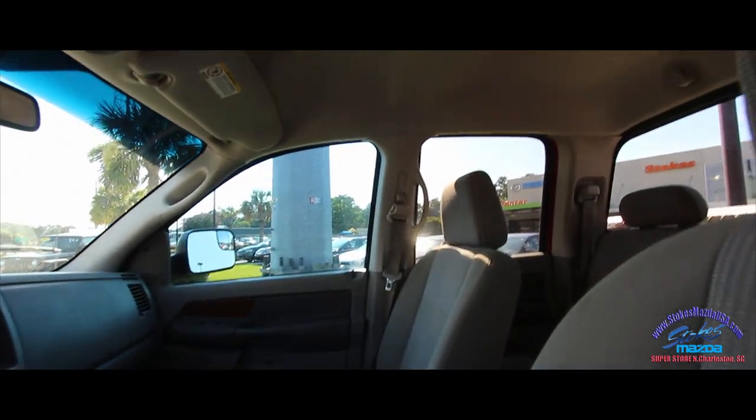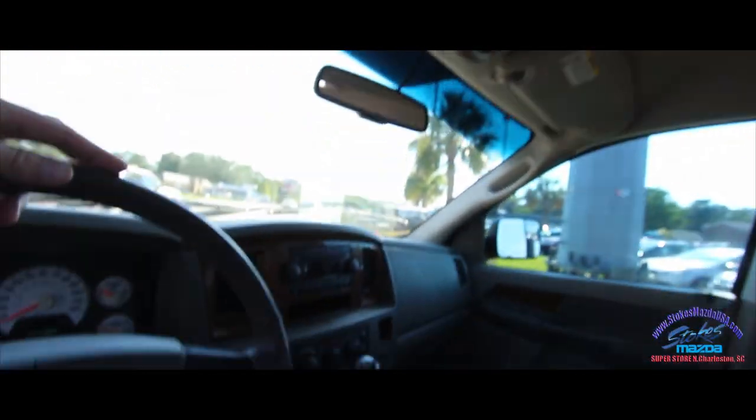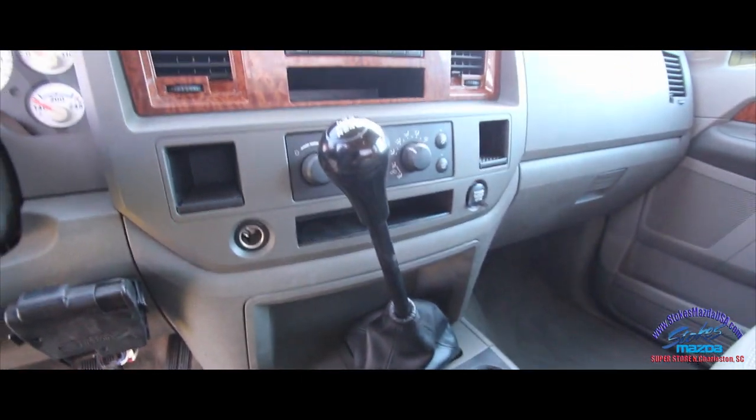It does actually have LED lights up in the roof, which is kind of neat — unless the guy just switched out the color of the bulbs. And look at that — it's got a manual transmission, which is different. No automatic in this one.